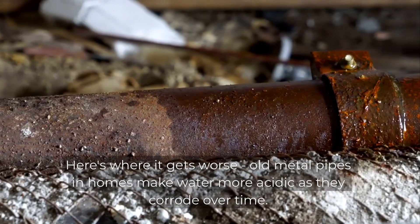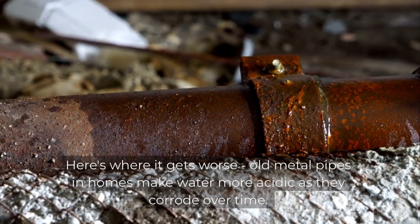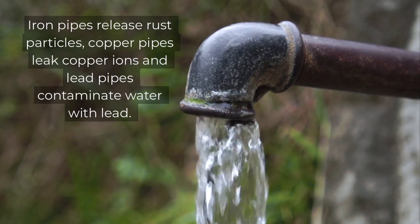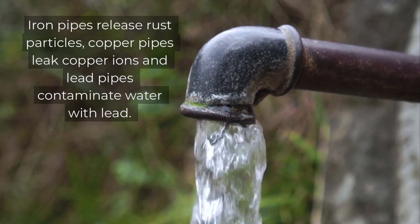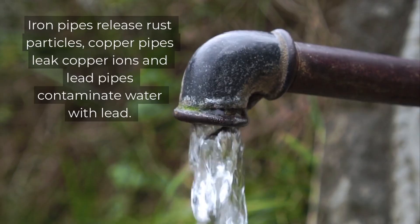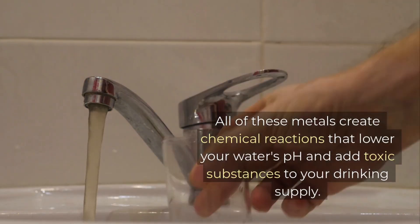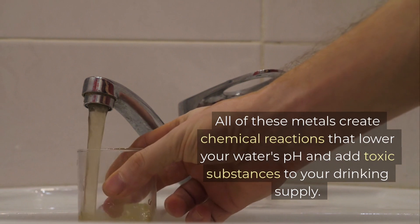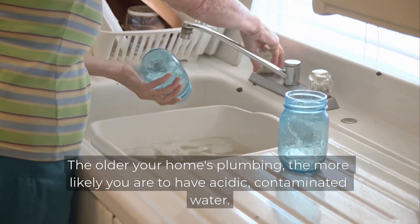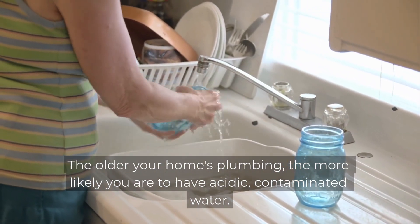Here's where it gets worse. Old metal pipes in homes make water more acidic as they corrode over time. Iron pipes release rust particles. Copper pipes leak copper ions. And lead pipes contaminate water with lead. All of these metals create chemical reactions that lower your water's pH and add toxic substances to your drinking supply. The older your home's plumbing, the more likely you are to have acidic, contaminated water.